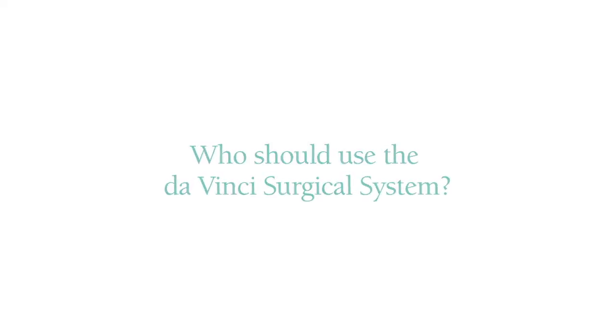I firmly believe that the days of laparotomy or open incisions are over, and I think every woman who is healthy enough to undergo a laparoscopic procedure should be offered it, because they feel so much better and there really is no reason not to. If a patient's physician has not yet trained for laparoscopy or robotics and can't perform the procedure, the patient should ask to be referred to someone that can.